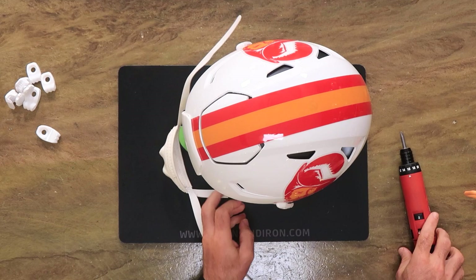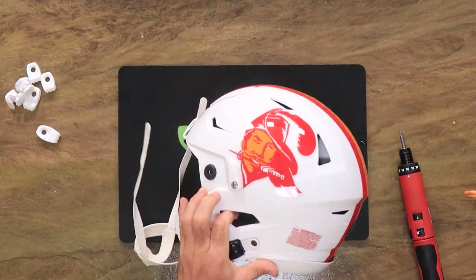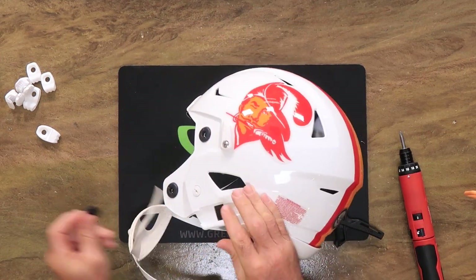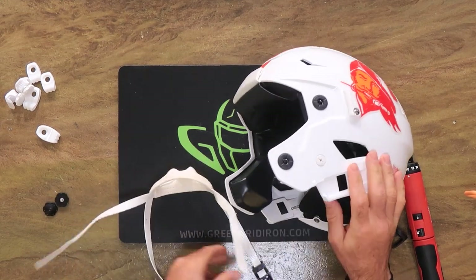This helmet has white valve caps on the sides — it's just a nice touch. It also has white strap locks. Again, that really helps the overall aesthetics blend together without those bits of black sticking out, especially in this design.